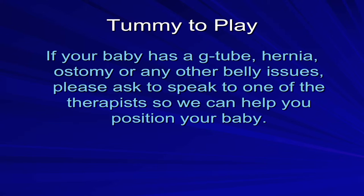If your baby has a G-tube, hernia, ostomy, or any other belly issues, please ask to speak to one of the therapists so that we can help you position your baby.